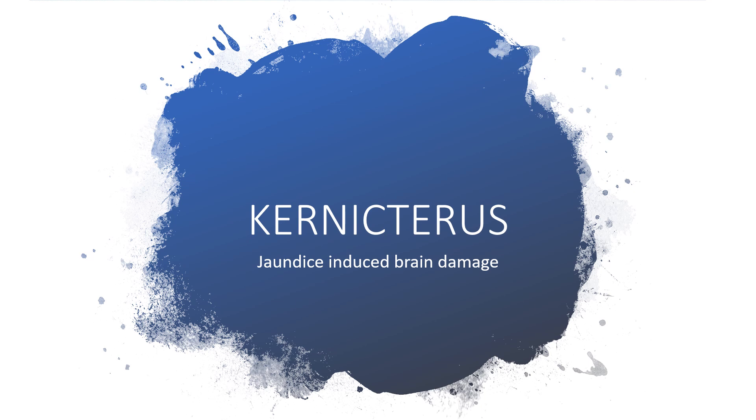Today I'll be covering kernicterus — that is jaundice-induced brain damage. I'm feeling serious pain for those young individuals that have come into this world and have to pay this horrible price for having this problem that they knew nothing about. And you know why I'm feeling the pain? It is preventable.